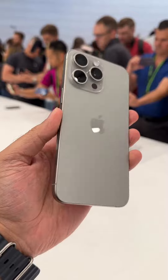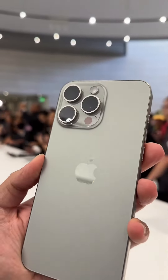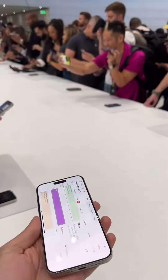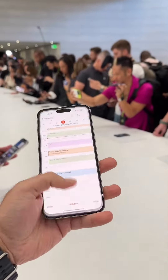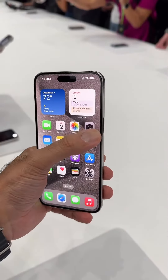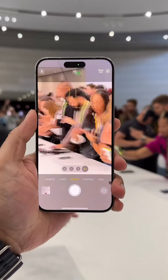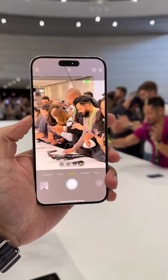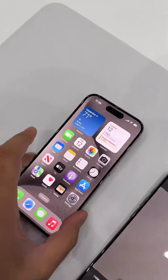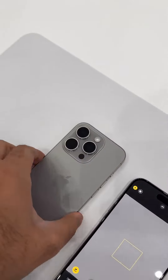There is a difference between these models, and that's really down to the camera, because the telephoto on the larger Pro Max model will allow you to zoom in up to 5x. You can see it gives you up to 5x zoom on the Pro Max model, and the standard 3x zoom on the non-Max model.